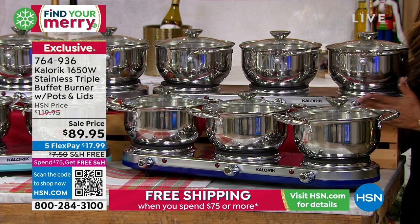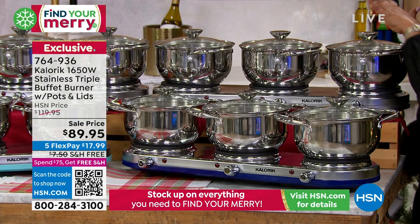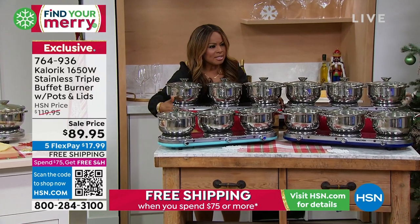If you prefer an all-stainless look — like no color at all, just all-clean stainless — we have the stainless. That's what I have at home. And then for the holidays, hopefully we'll get another angle where there's a little bit of red.